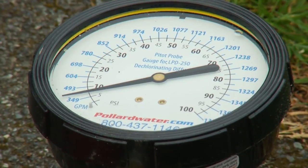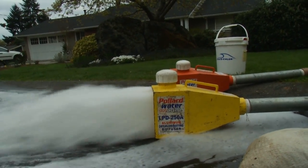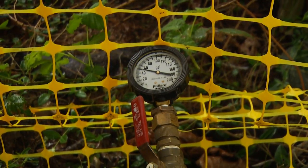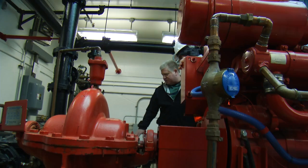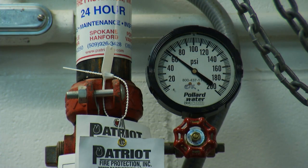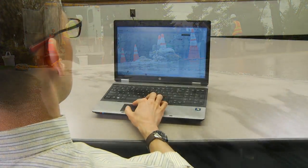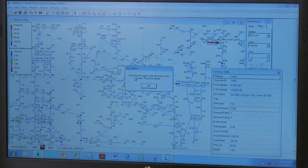When we conduct fire hydrant tests, we record a variety of different pieces of information. That includes the flow rate at the flow hydrant, as well as the residual pressure at one or two other locations, be it a hydrant or a blow-off. We also record information at pump stations, reservoirs, and inlet stations — the telemetry that tells us what's going on in terms of pressure and water level. When we get back to the office and run our computer model, we plug all those parameters in and see how the model responds. It helps us have a clearer understanding of what's really going on in the system.